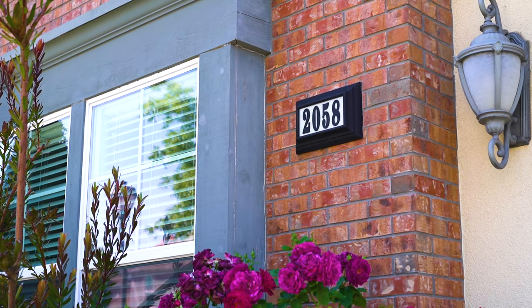Hey everybody, it's Andrew Ucana and today I'm very excited to show you my newest listing, 2058 Lemonwood Court in the prestigious Gale Ranch community of San Ramon.